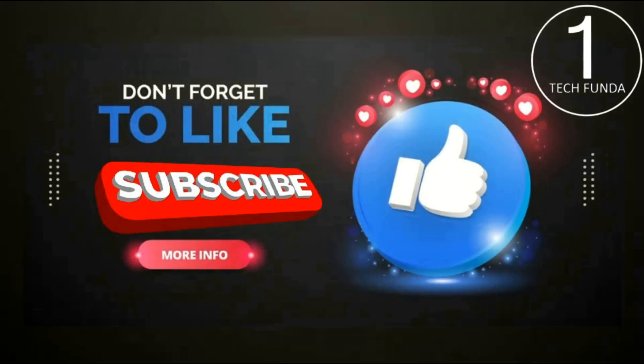If you found this video helpful, don't forget to like and subscribe. Thanks for watching, and stay safe.